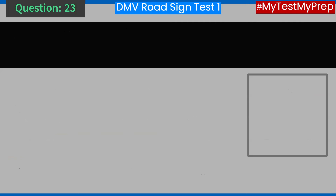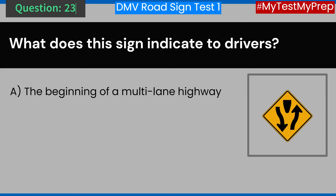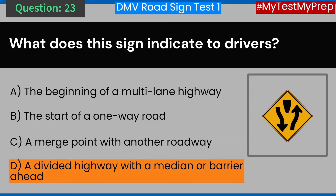Question 23. What does this sign indicate to drivers? A. The beginning of a multi-lane highway. B. The start of a one-way road. C. A merge point with another roadway. D. A divided highway with a median or barrier ahead. Answer: D. A divided highway with a median or barrier ahead.